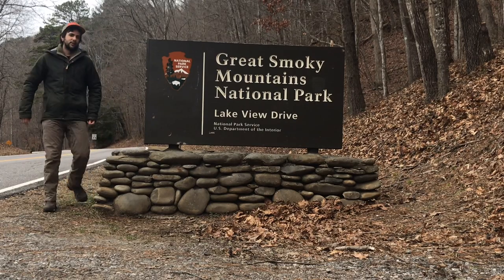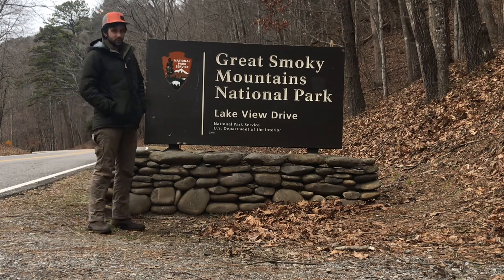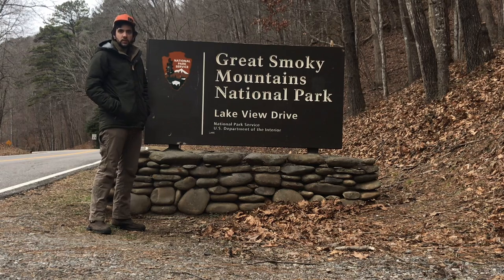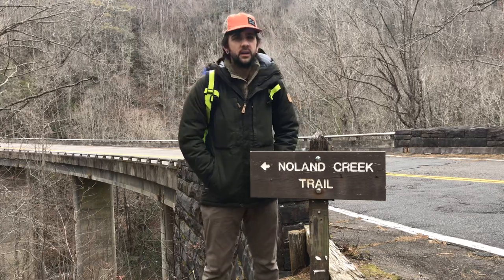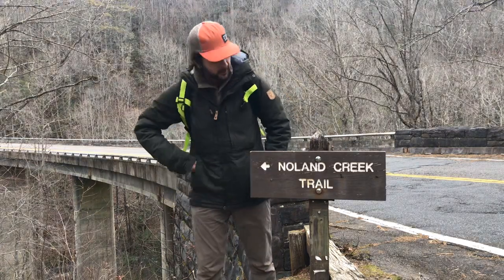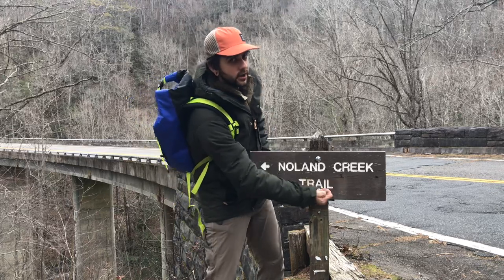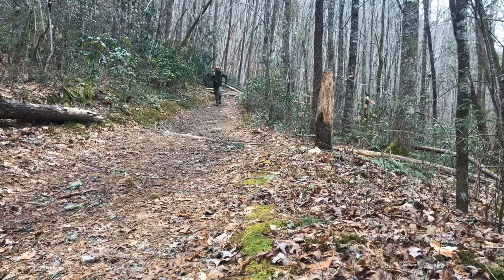Taking you on a little bit of a hike today in the Great Smoky Mountain National Park. We're going to go on the Nolan Creek Trail — sometimes referred to as the Norton Creek Trail, which is incorrect. Make your way a little bit further down Lakeview Drive and you're in the parking lot right behind us. We've made our way to the Noland Creek Trailhead, and here we go walking in the woods.